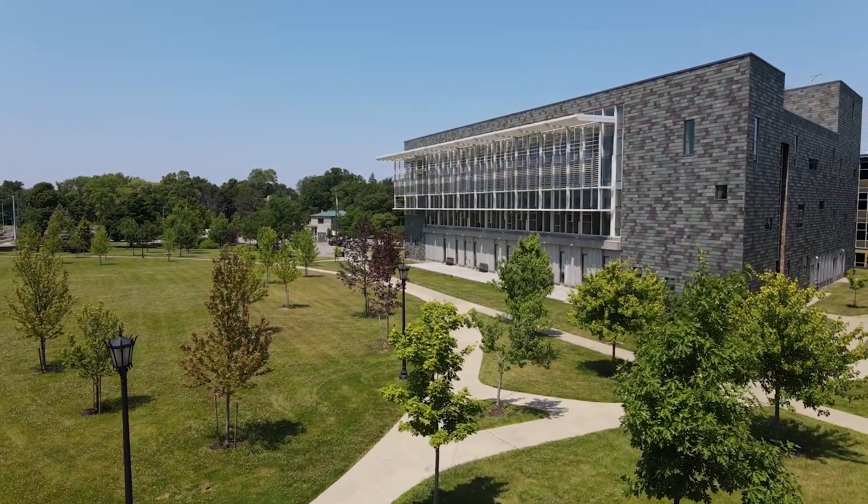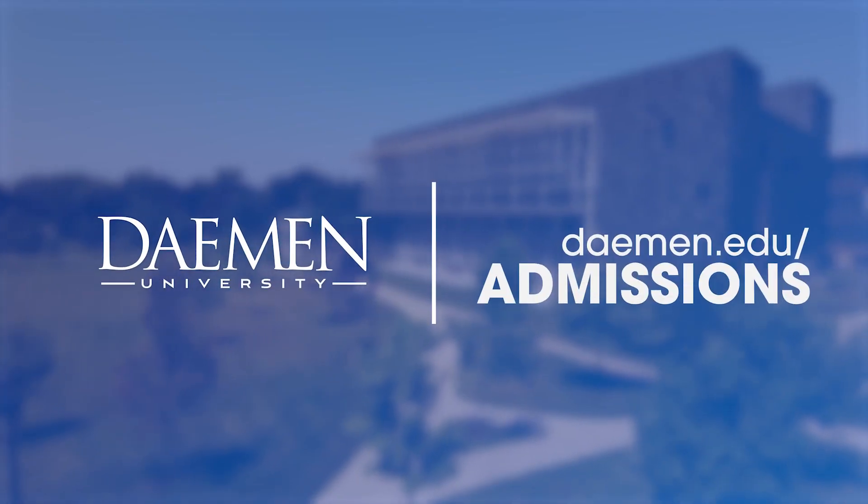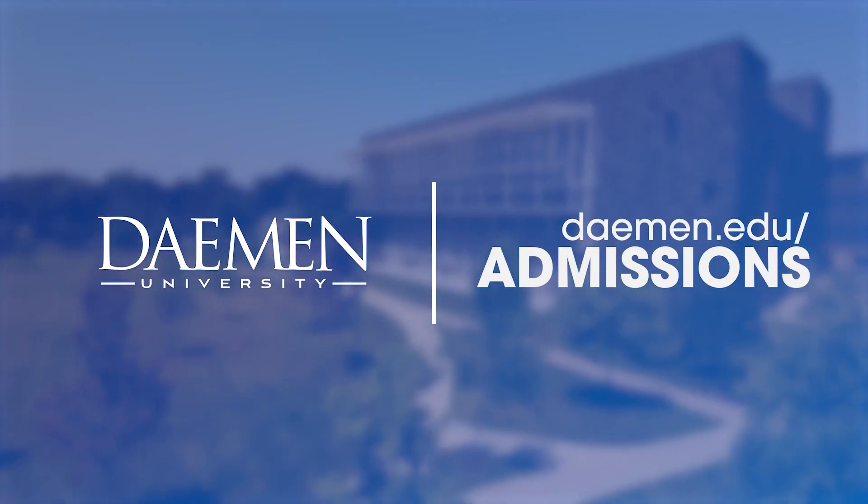Thanks for watching this video. If you're ready to experience Daemen University firsthand, visit daemen.edu/admissions.